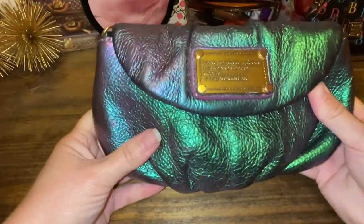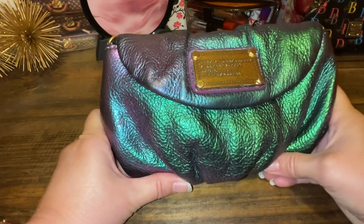So just remember when you're trying to sell a bag, you need to disclose everything. That way the buyer knows what they're in for.